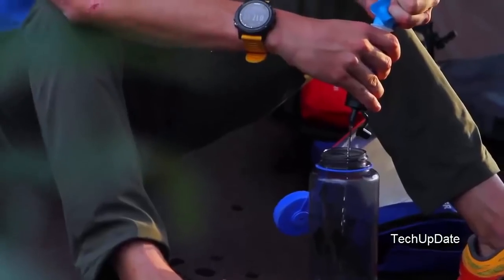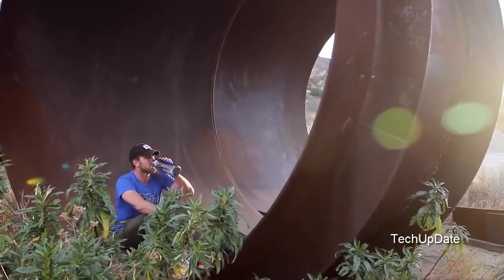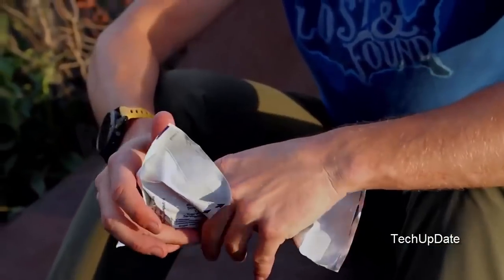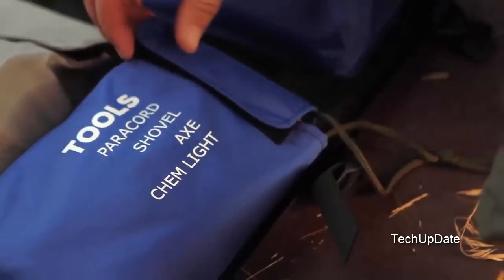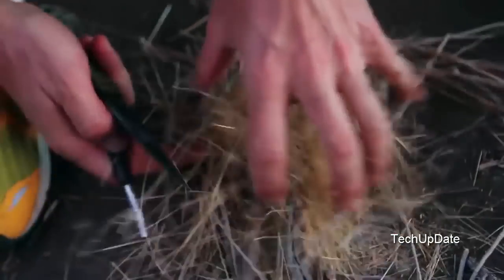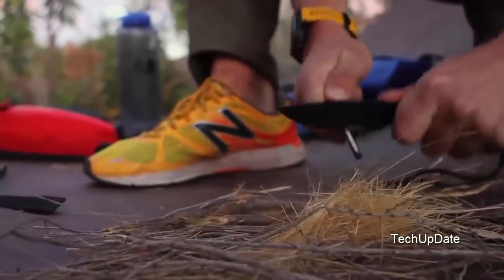The included Nalgene water bottle comes printed with custom instructions and measurements on when and how much to drink in an emergency situation. Daytrex emergency rations are all natural with no preservatives and taste like a sugar cookie. The high level of protein is certified to keep contents fresh for a minimum of 5 years. The included knife comes with a serrated edge and a magnesium flint, guaranteeing you'll never be caught without a way to make fire again.